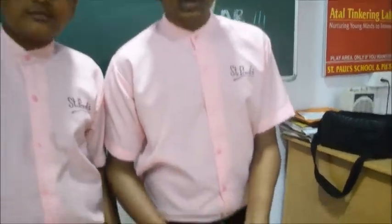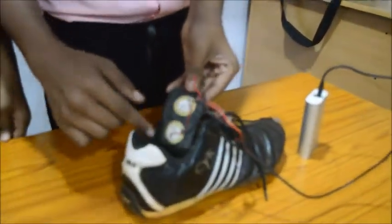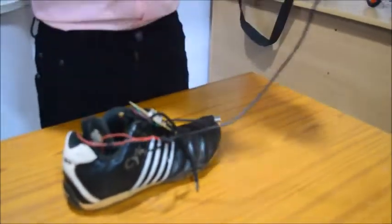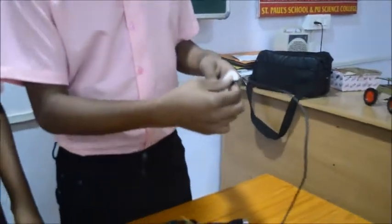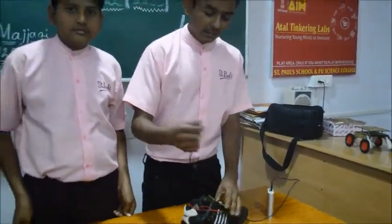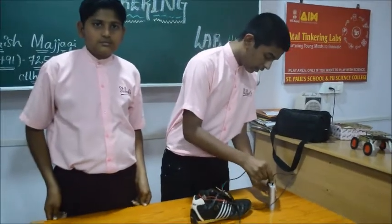We have used piezoelectric strips which are attached to the bottom of the shoe. The piezoelectric strips are connected via a separate wire which charges the power bank. When the power bank is getting charged, we use the LEDs and connect them to the circuit.